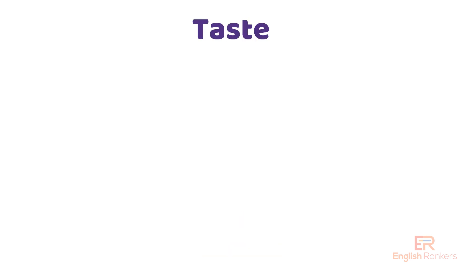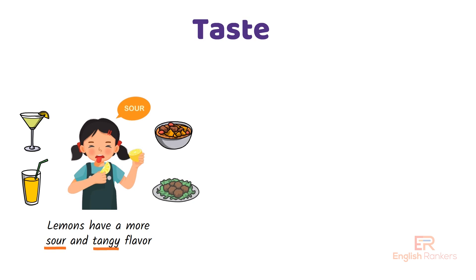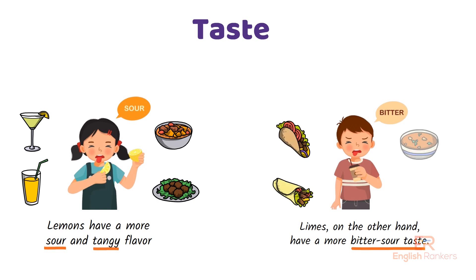When it comes to taste, lemons are more sour and tangy — they add a sharp, zesty kick to your drinks and dishes. Limes, on the other hand, have a more bitter, sour taste. They're often described as more intense but slightly sweeter at times, which is why you'll see them a lot in Mexican and Thai cooking.